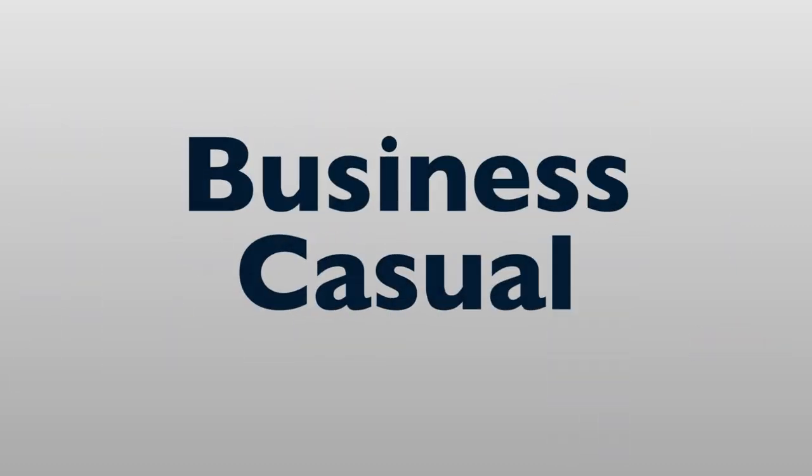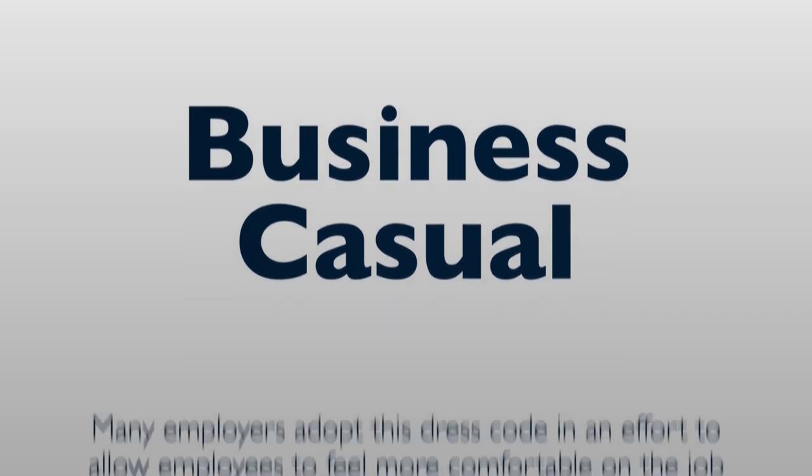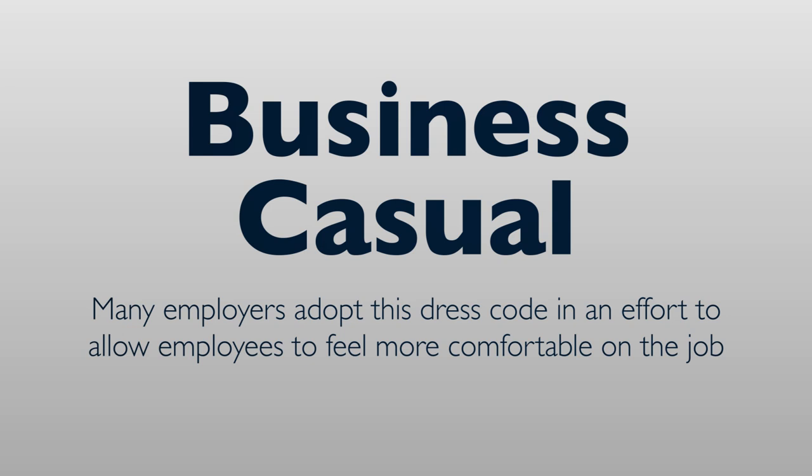Finally, there is Business Casual. Business Casual is the most relaxed of the three levels of professional attire. Many employers adopt this dress code in an effort to allow employees to feel more comfortable on the job and to have more freedom of expression through their choice of attire. Although Business Casual is casual, it also doesn't mean that anything goes. Business Casual is difficult to define, as a lot of clothing items can be defined as Business Casual.